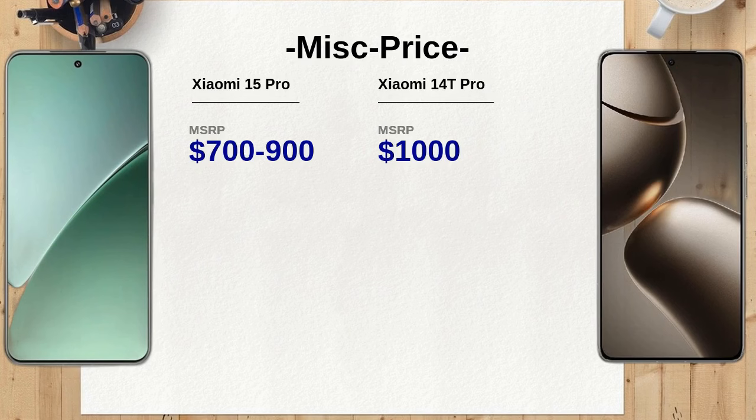The Xiaomi 15 Pro supports 8K video at 24/30fps with HDR, providing filmmakers with high-quality options. The Xiaomi 14T Pro also supports 8K recording but may not offer the same range of advanced features found in the Xiaomi 15 Pro, making the latter a better choice for video enthusiasts.